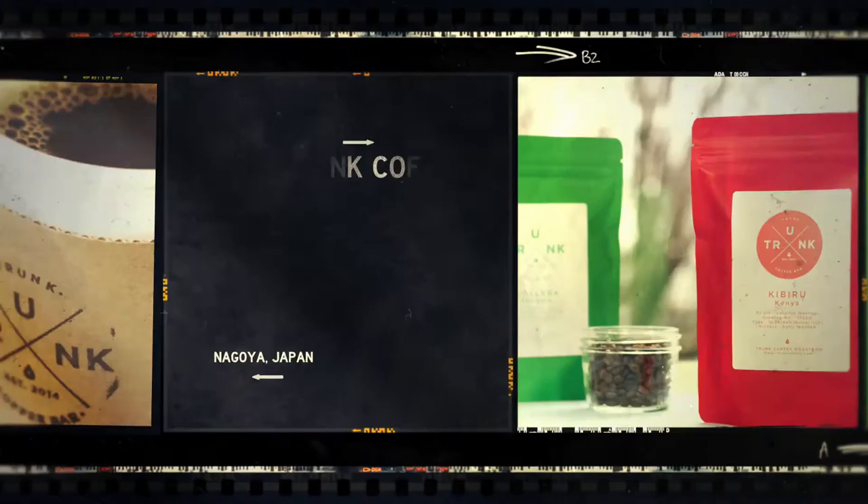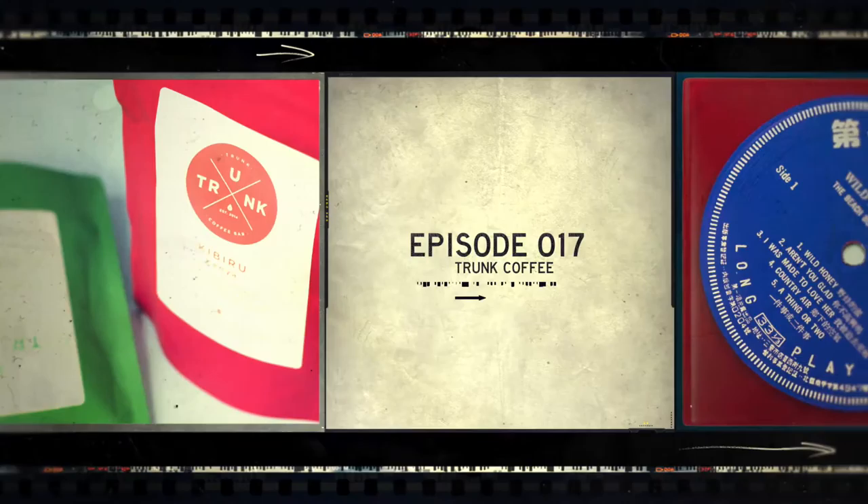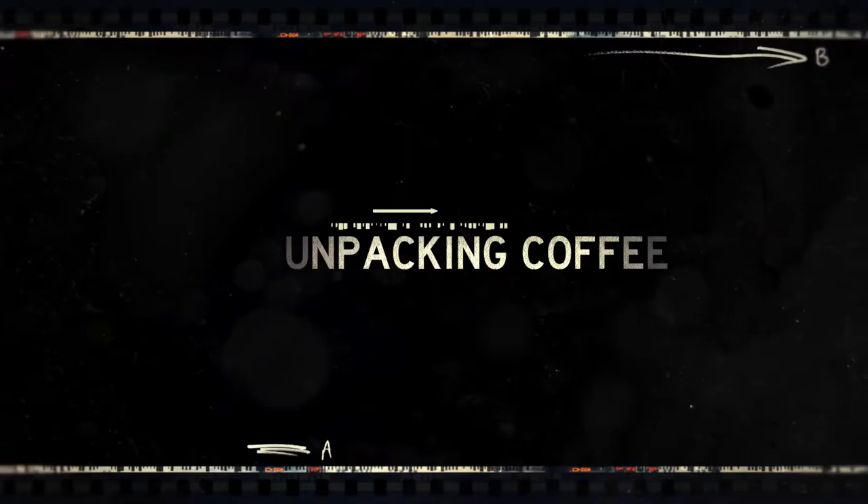We're Ray and Candice from Needmore Designs in Portland, Oregon. We like good design and great stories. We also love coffee and discovering new and amazing coffee roasters. Did you know that over two billion cups of coffee are consumed in the world every day? And there are thousands of small and large roasters out there roasting phenomenal coffee. Join us as we discover new coffee, one bag, one episode at a time. This is Unpacking Coffee.